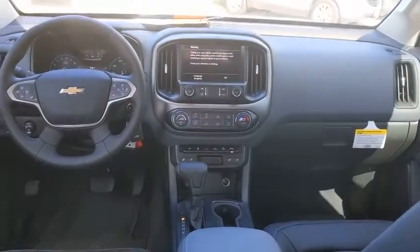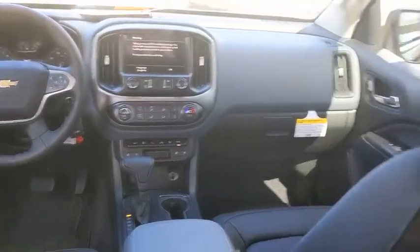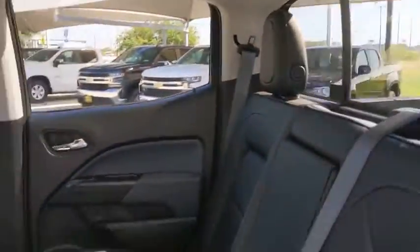Four-wheel drive, floor mats, auto-dimming rear-view mirror, four-wheel disc brakes, cruise control, climate control. This vehicle offers reliability and good looks at a great price. So come in and take a test drive today.